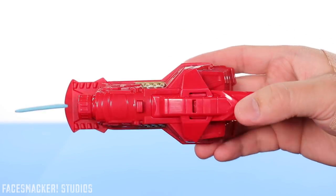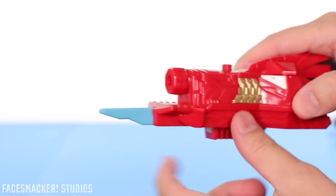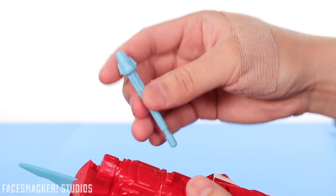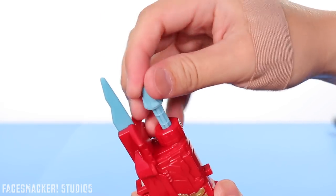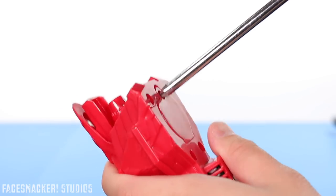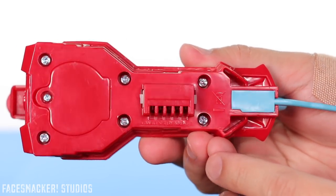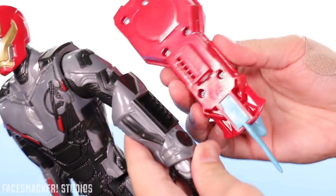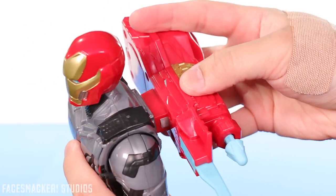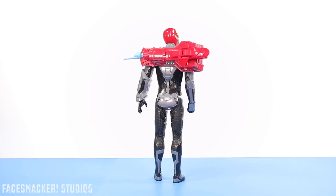Iron Man comes with this little power pack accessory. I honestly have no idea what it's supposed to be — I guess that's a blade, like an electric blade or something. He also comes with a little dart that you can plug in — it's pretty stiff — and then you push this button and it blasts away. In the back is a cover that houses three LR44 batteries, which thankfully are included. This connector plugs right into the figure, just like the Infinity War Power FX figures. You can choose to plug it into his arm or into his back. That's what he looks like with it on his arm and on his back — looks kind of weird.